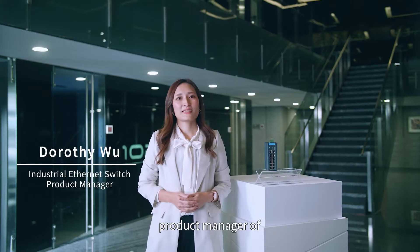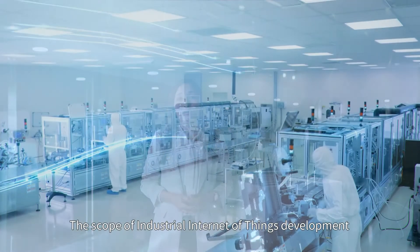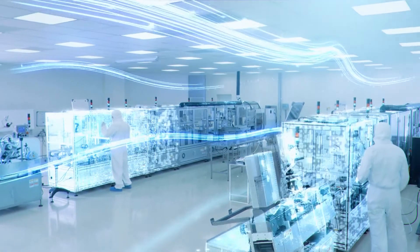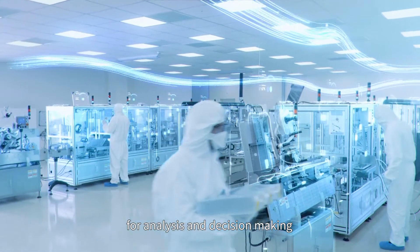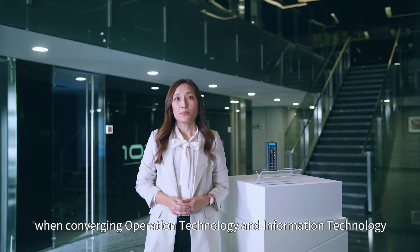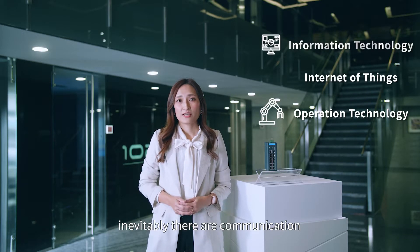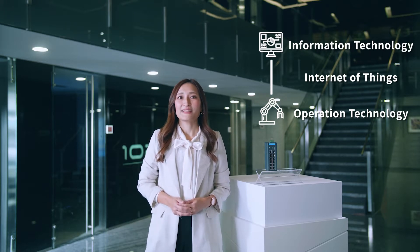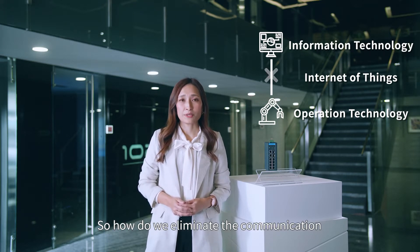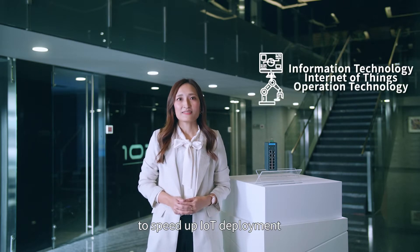Hi, I'm Dorothy, Product Manager of Advantech Device and Connectivity Team. The scope of industrial Internet of Things development is to leverage the power of big data for analysis and decision making. However, when converging operation technology and information technology, inevitably there are communication boundaries between the two systems. So, how do we eliminate the communication and technology gap to speed up IoT deployment?